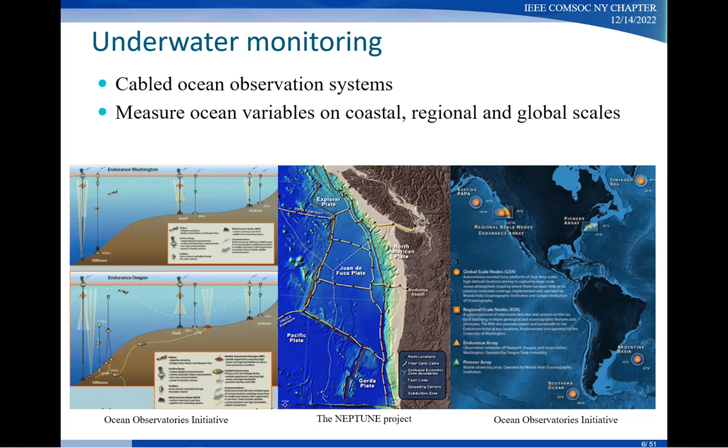Significant effort has been made in underwater observatories. This slide shows pictures of such efforts in measuring ocean variables on the coastal, regional, and even global scales. They are important for a wide variety of applications, such as oceanography, pollution detection, and also underwater surveillance.